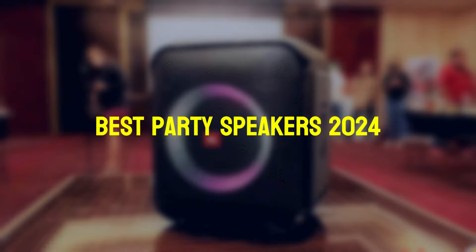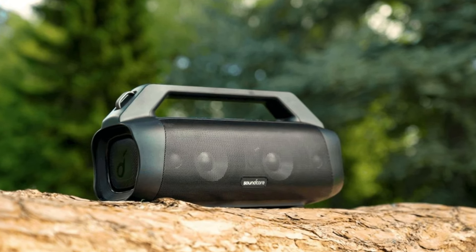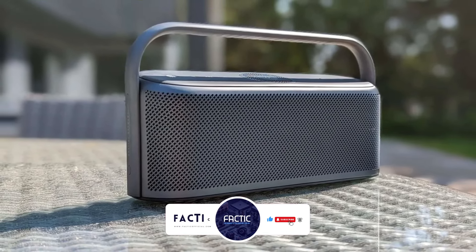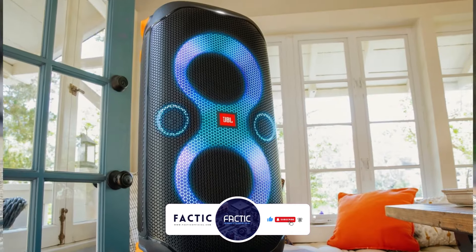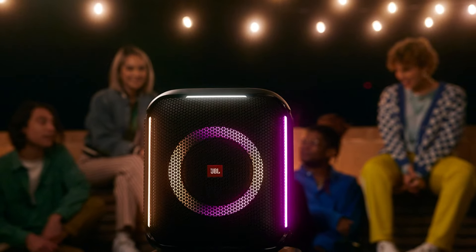So these are the 5 best party speakers of 2024 that we've tested. If you found this video useful, then like the video and hit that subscribe button. If you have any questions or suggestions for our next review, feel free to comment below. Until then, goodbye and take care.